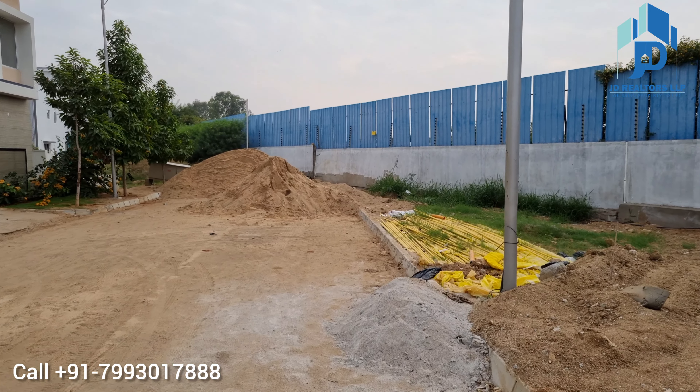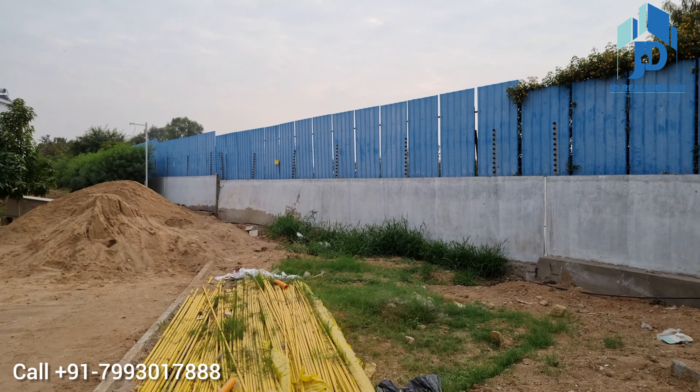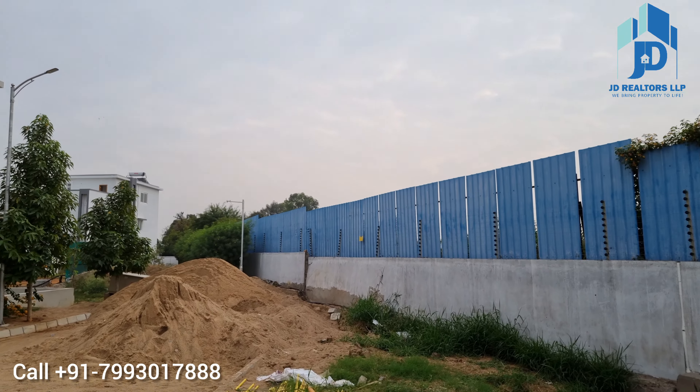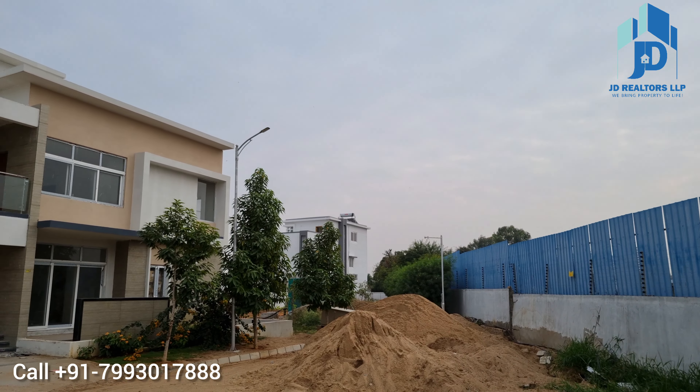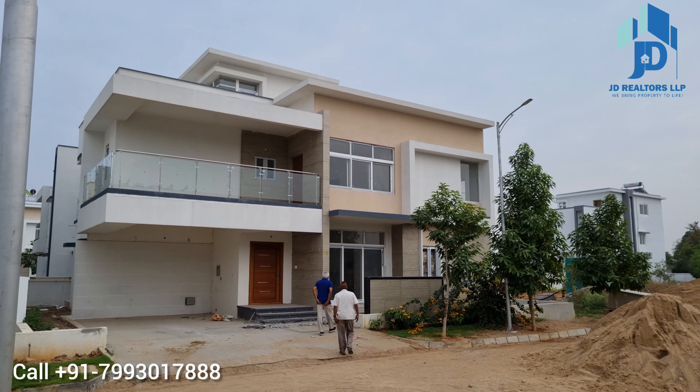The project is under construction but 90% work has been completed, with only 10% balance finishing works going on in the community. Very soon this property will receive the occupancy certificate from HMDA.